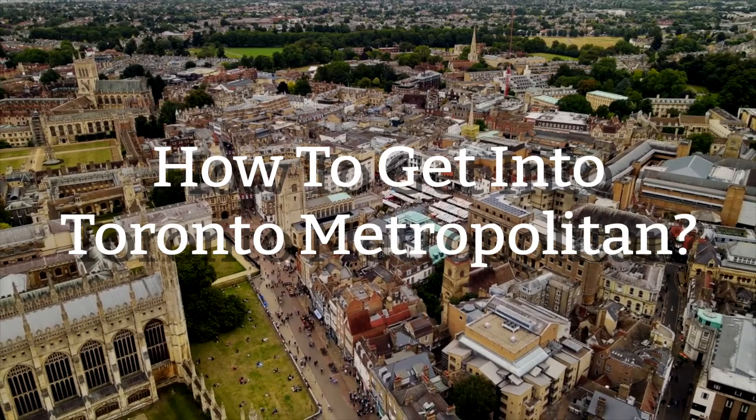Hello and welcome back to GrantMe. My name is Wesley and today we're going to be talking about how to get into Toronto Metropolitan University. This is video number one of a series and is part of our Ultimate University Guide series where we analyze Canada's top 20 universities, sharing tips and tricks to get in as well as other important information about these schools. I'll start with a brief overview of Toronto Metropolitan University before you consider applying.